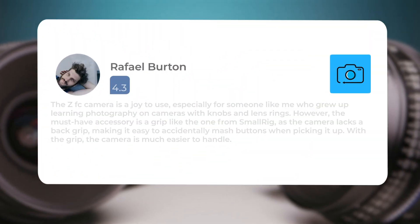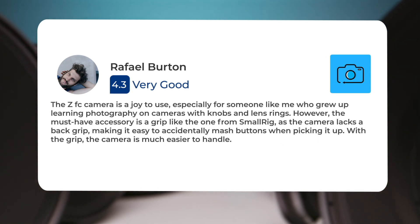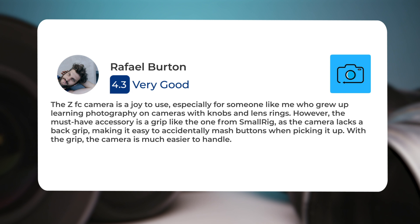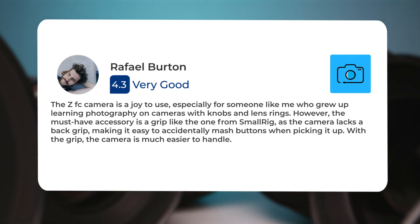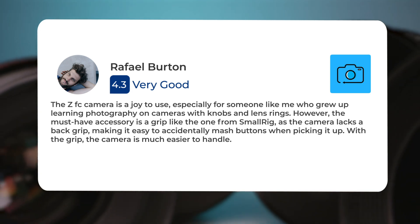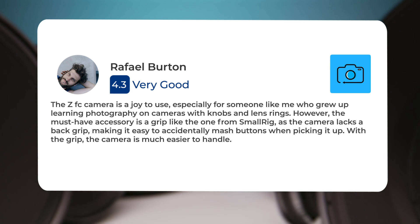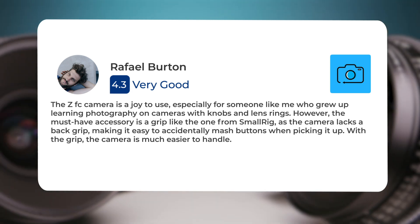The ZFC camera is a joy to use, especially for someone like me who grew up learning photography on cameras with knobs and lens rings. However, the must-have accessory is a grip like the one from SmallRig, as the camera lacks a backgrip, making it easy to accidentally mash buttons when picking it up. With the grip, the camera is much easier to handle.